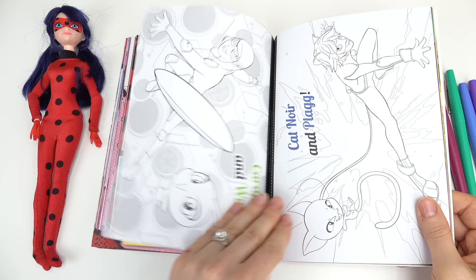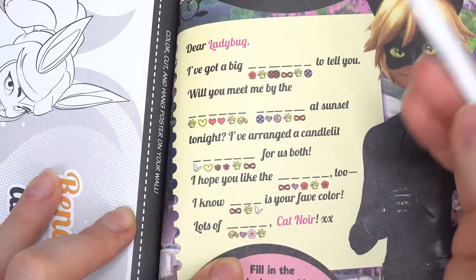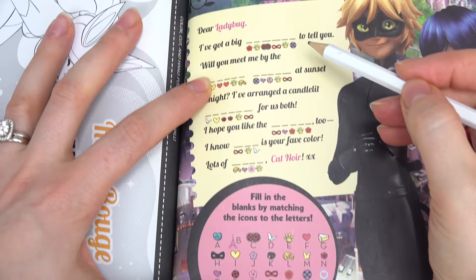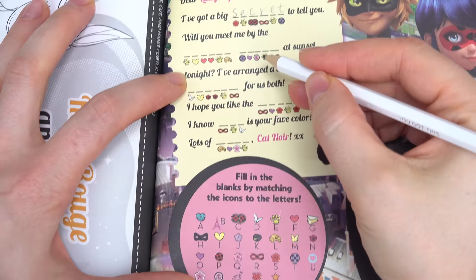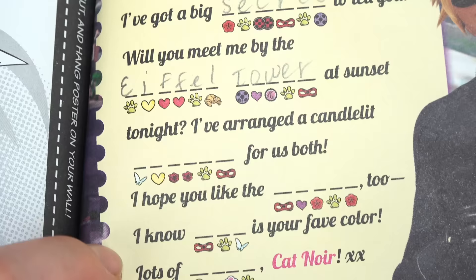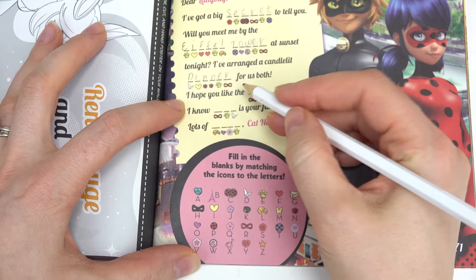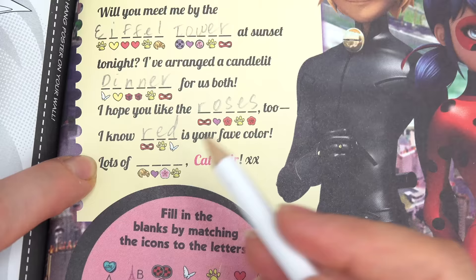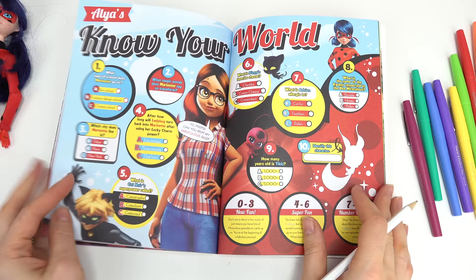There's a memory mayhem page, and look — we can color a secret message! It looks like it's from Cat Noir. We've got icons and letters to match. Let's decode it: 'Dear Ladybug, I've got a big secret to tell you. Will you meet me by the Eiffel Tower at sunset tonight? I've arranged a candle-lit dinner for us both. I hope you like the roses too — red is your favorite color. Lots of love and hugs.' Whoa, that one was really cool!